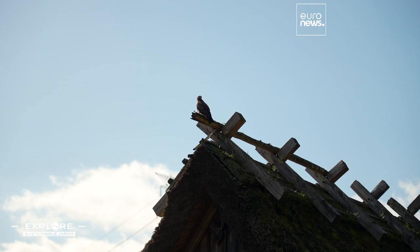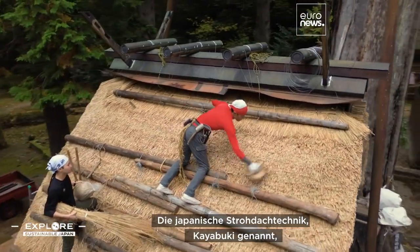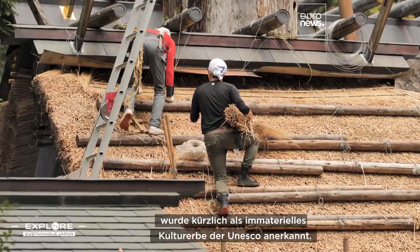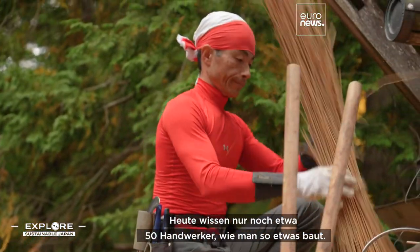Japan's thatching technique, called Kayabuki, was recently recognized as a UNESCO Intangible Cultural Heritage. Today, only around 50 craftspeople still know how to build like this.